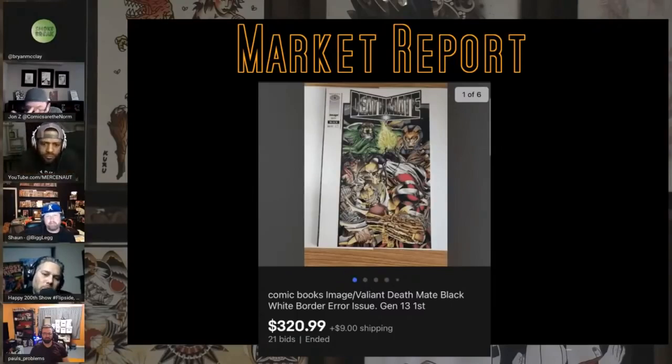Speaking of errors, here's one I don't think I've ever seen or talked about — Death Mate Black without the black foil added. I've never seen that before. There is a Death Mate White, right? Something to keep your eye out for. I'd never been aware of that one. I've dug into the Death Mates — I talked about the orange one that was the insert to the Diamond magazine — but this was one I'd never seen. I've loved Death Mate for years and didn't know it existed.